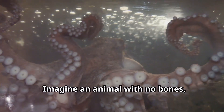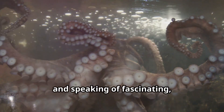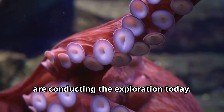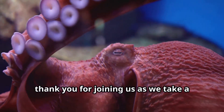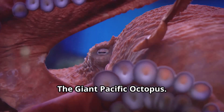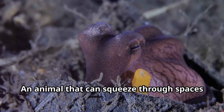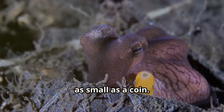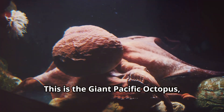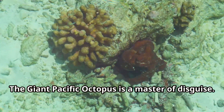Imagine an animal with no bones, eight arms, and three hearts — it's fascinating to say the least. We are aboard our favorite submarine, and the team of two mermaids and a submarine are conducting today's exploration. Join us as we take a deep dive into the world of the largest octopus known to man: the giant Pacific octopus — an animal that can change its color and texture in a blink, and squeeze through spaces as small as a coin.